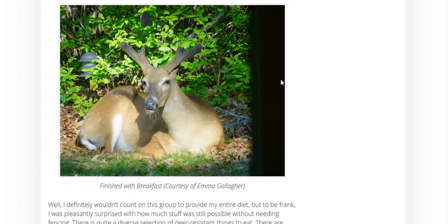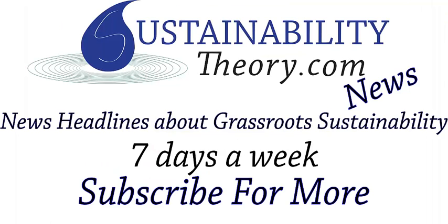Well anyway, if you'd like to see more news headlines like this, subscribe to my channel. And if you'd like to read more about this, please click on the link in the description. Have a great day.